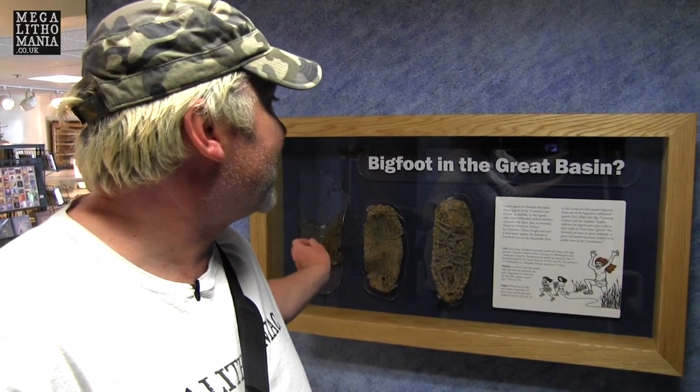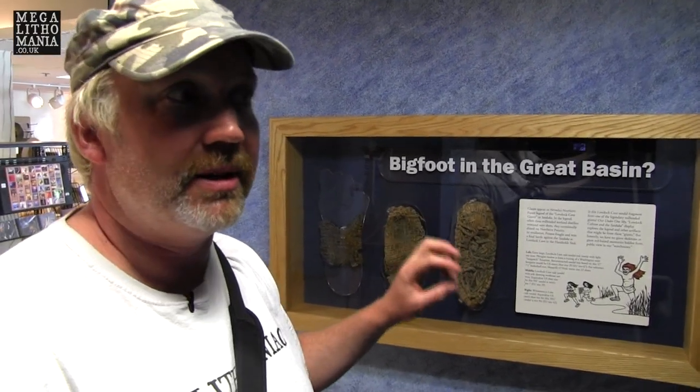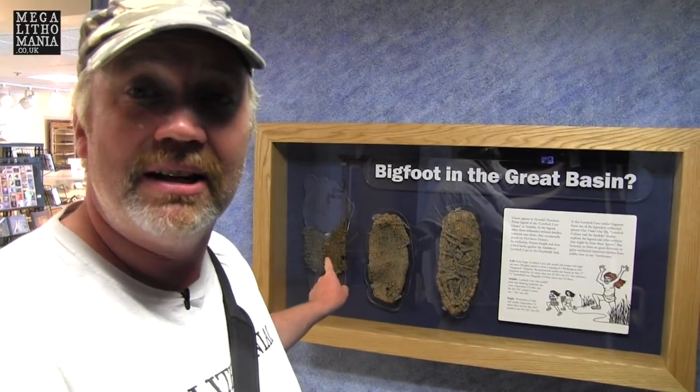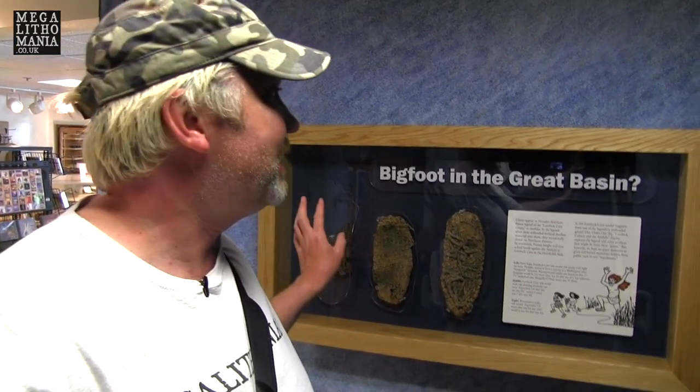We've just arrived and the first thing we saw in the Native American section is evidence of giants from Lovelock Cave. What we're seeing here are extremely large sandals — classic ones that we've seen other versions of found in Lovelock Cave and the surrounding area — but these ones are absolutely massive. The one on the left there is the equivalent shoe of US men's size 29 or EU size 67. Basically, someone who is seven foot one — a basketball player — has shoe size 22, and this is 29. So we're looking at someone over eight feet tall, probably eight and a half, maybe even nine feet tall, wearing this sandal.